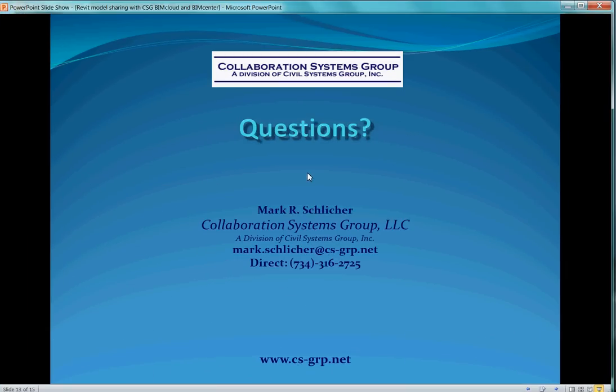If you have specific questions about the Steelhead appliances and what they do, or you'd like to talk about your specific configuration, please feel free to give us a call. Thank you.